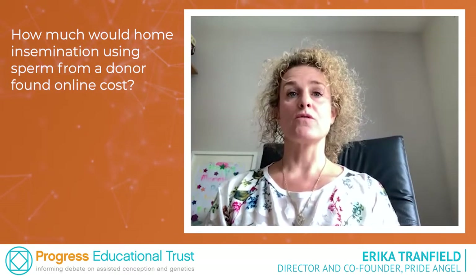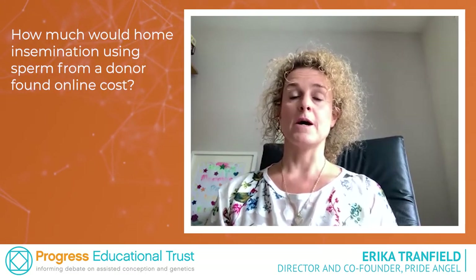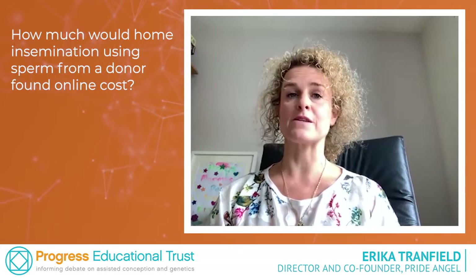Then there is the cost of the insemination kits. Home insemination kits on Pride Angel vary from £20 to over £100, depending on what you're looking for. A basic kit will cover the basic elements of home insemination, while the more expensive kits are more comprehensive.